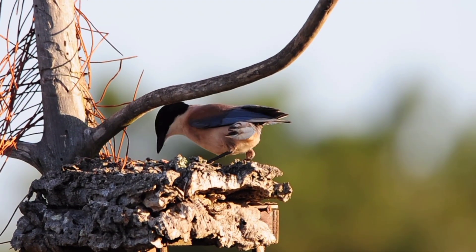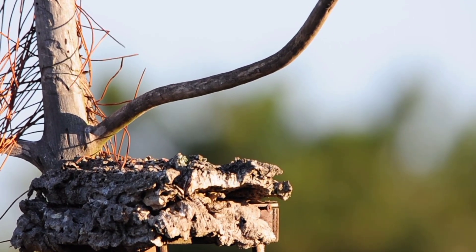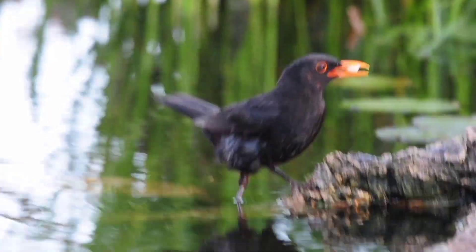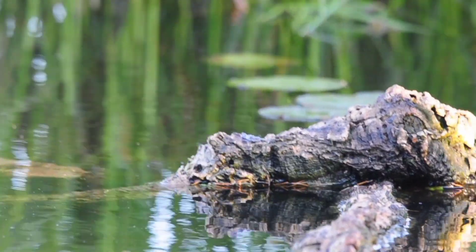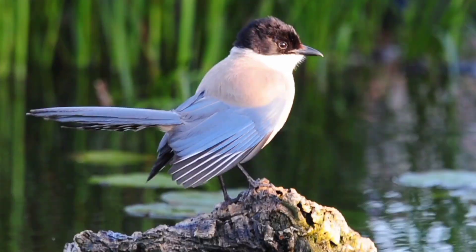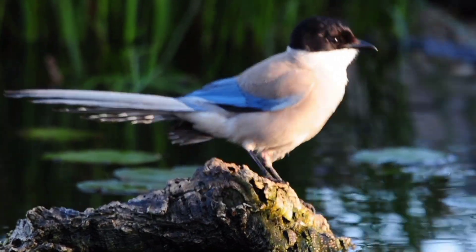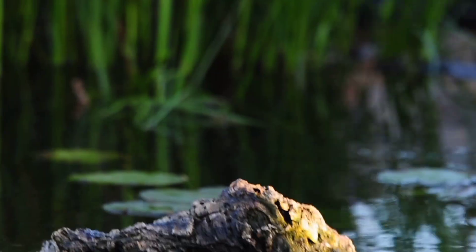The azure-winged magpies, the Iberian blues, are here as well. Hopefully they don't take all the food. One of the blackbirds has come down with a peanut in his mouth. We should start having all the young birds coming in very soon as they're being born.